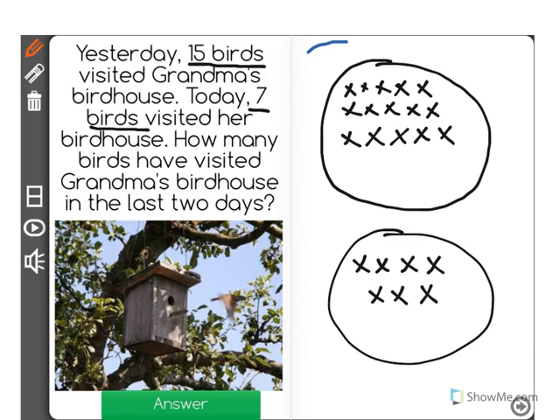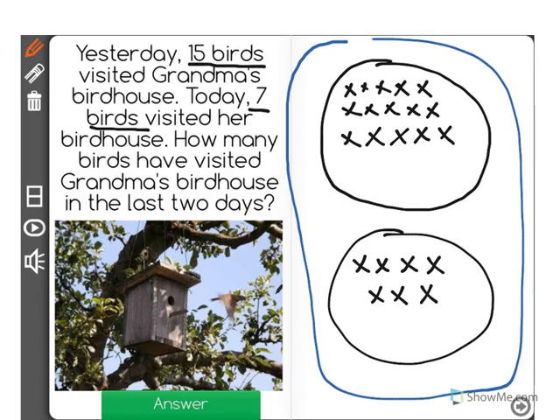And the question is, how many birds have visited Grandma's birdhouse in the past two days? Well, it wants to know altogether how many birds there were. So if we had 15 on the first day, all we have to do is count on: 16, 17, 18, 19, 20, 21, 22. 22 birds.